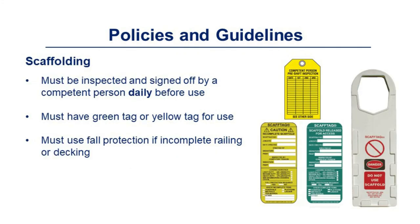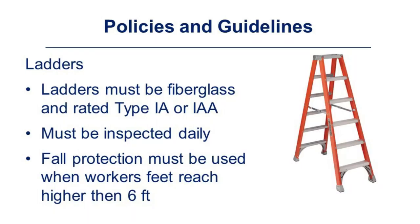Scaffolding must be inspected and signed off by a competent person daily before use. It must have a green or yellow tag for use. Fall protection must be used if there is incomplete railing or decking. Ladders must be fiberglass and rated Type 1A or 1AA, must be inspected daily, and fall protection must be used when a worker's feet reach higher than six feet.